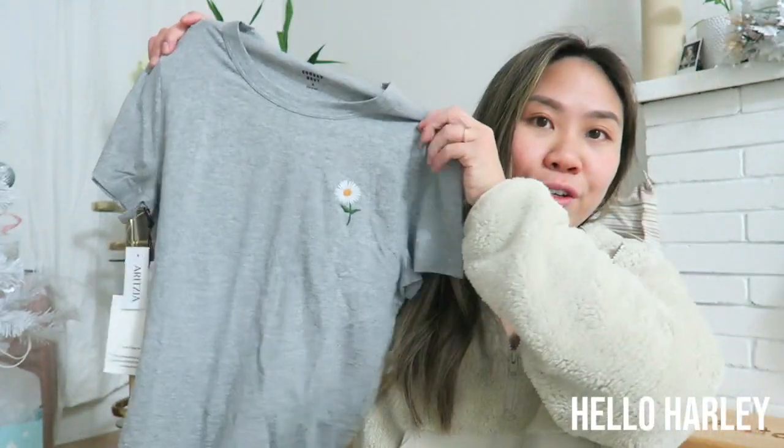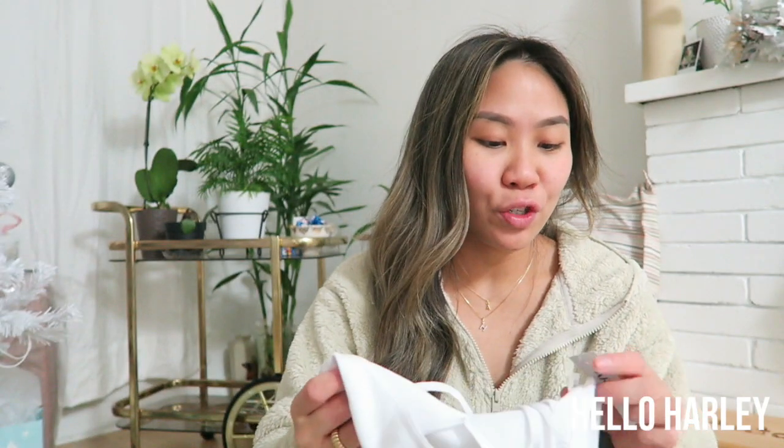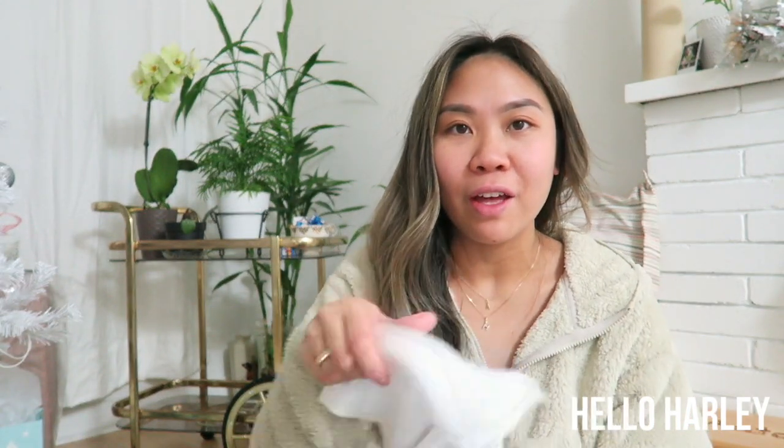I also forgot to mention — from Aritzia I picked up a Sunday Best t-shirt as a gift. It was only about $13 or $14, and it has a little daisy on it, which is really cute. I also picked up another Tallulah Tony top — I wear them all the time so I just picked up another one of those.